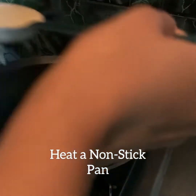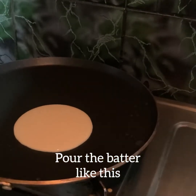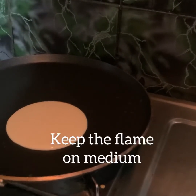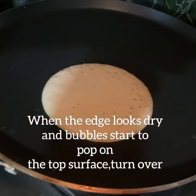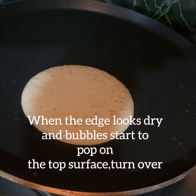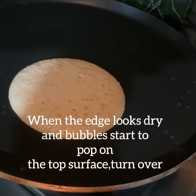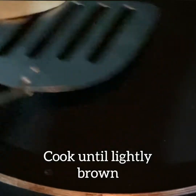Now heat a nonstick pan and pour the batter — like this. Keep the flame on medium. When the edge looks dry and the bubbles start to pop on the top surface, turn over. Cook until lightly brown.